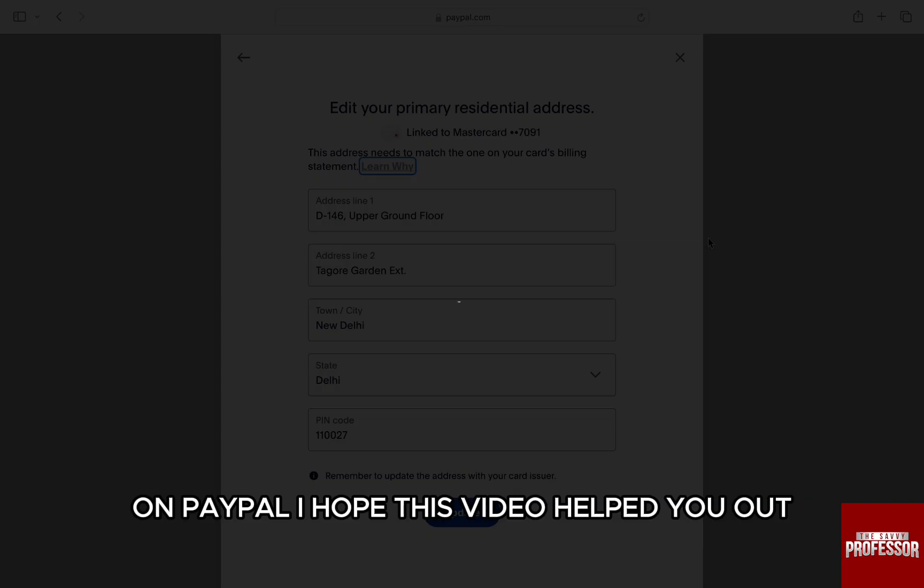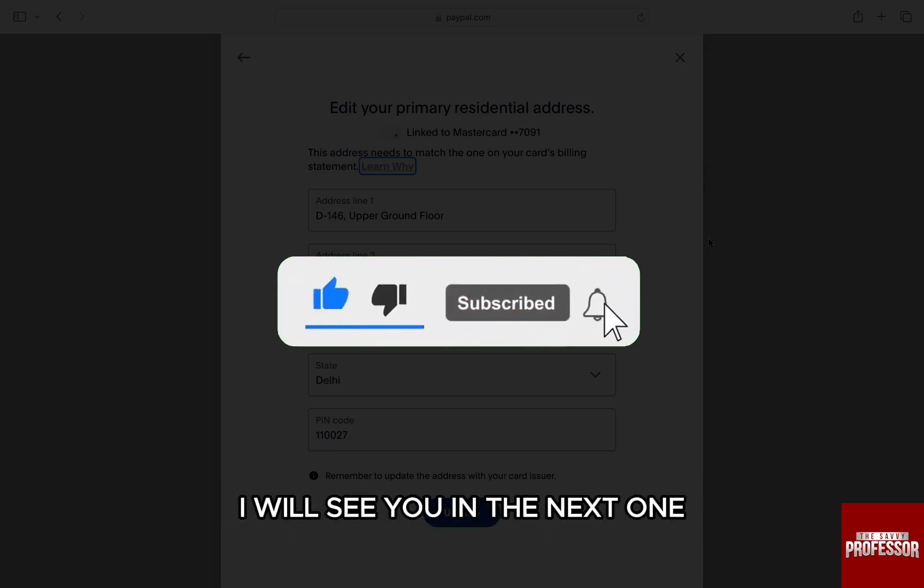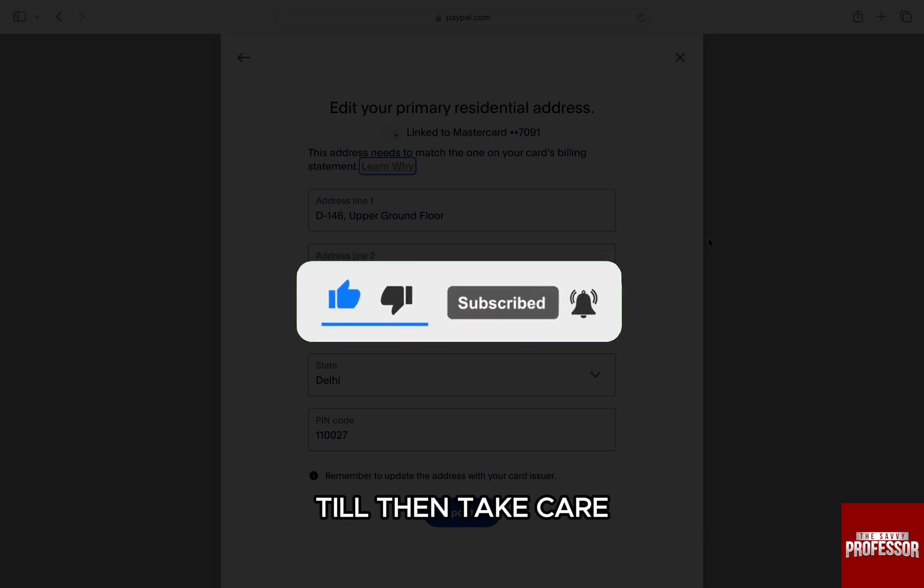I hope this video helped you out. If it did, then don't forget to smash that like button and also subscribe to the channel. I will see you in the next one. Till then, take care.